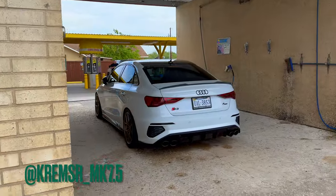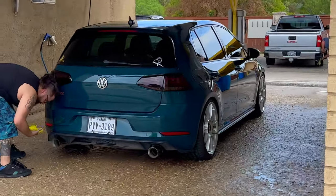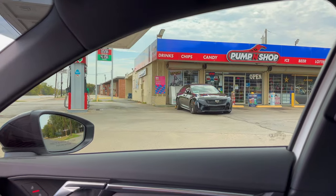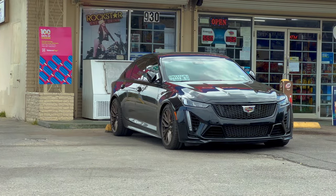One of the homies is meeting us over at one of the picture spots. This thing is sick — I love the color and it's a manual. Look at that, that thing is clean, I really really like that.